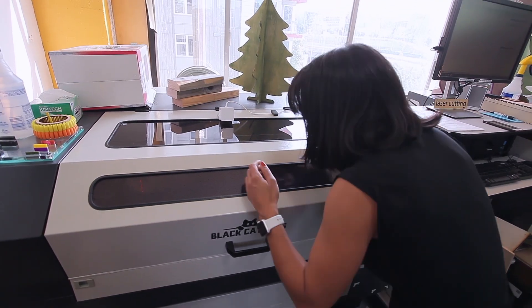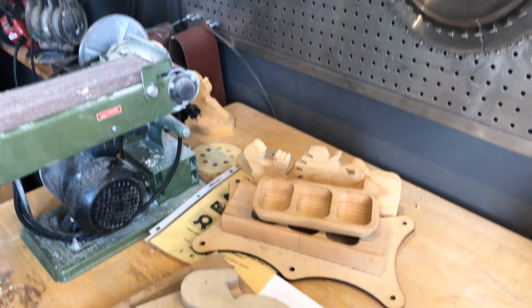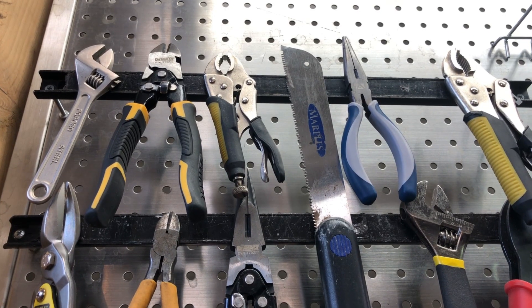We have sewing machines, laser cutters, 3D printers, a whole wood shop full of woodworking tools, an electronics lab, all the hand tools you could need — and we're constantly adding new tools.